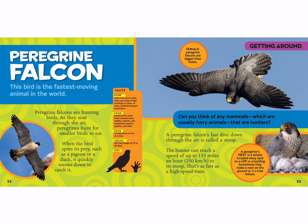The peregrine falcon can reach a speed of up to 155 miles an hour in its stoop — that's as fast as a high-speed train. A peregrine's nest is a simple scraped-away spot on a cliff or building, and sometimes they nest on the ground or in a tree hollow. They live in cities and countryside on every continent except Antarctica. They mainly eat other birds, but also bats, rabbits, rodents, insects, reptiles, and fish. They lay about three to four eggs at a time and their babies are altricial. They fledge at about 35 to 42 days.